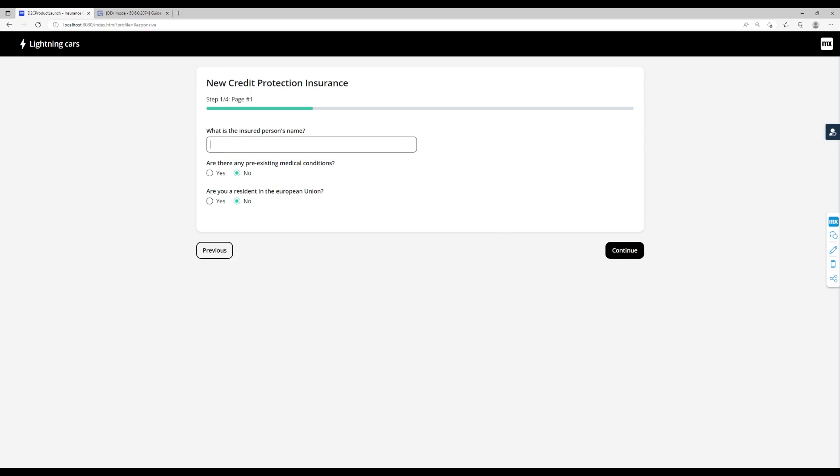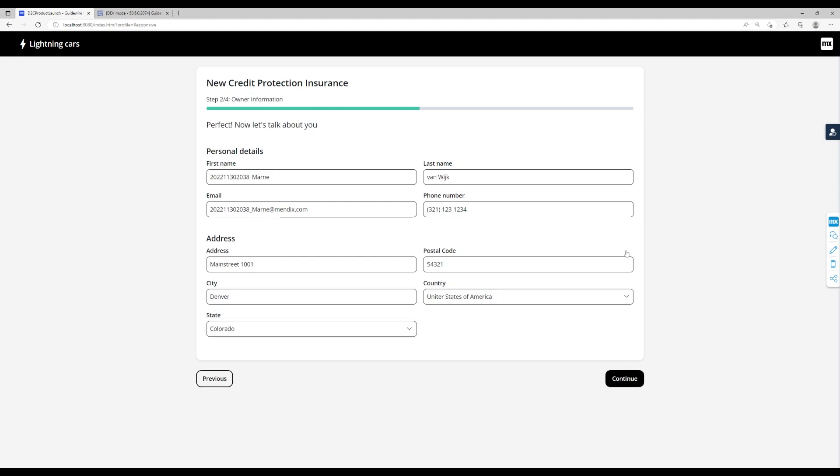First, the user needs to answer the questions which are configured for this specific insurance type. Next, the user needs to provide their personal details. Since the customer has just bought a new car, these details will most likely already be available and are therefore automatically filled in.